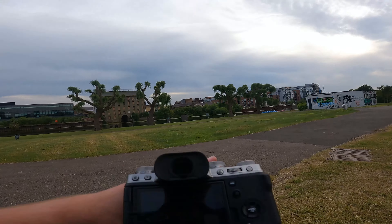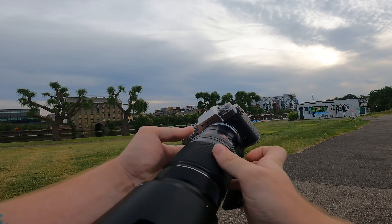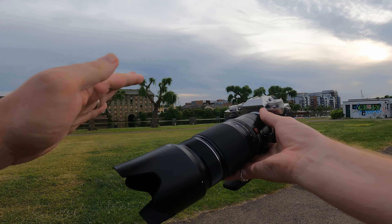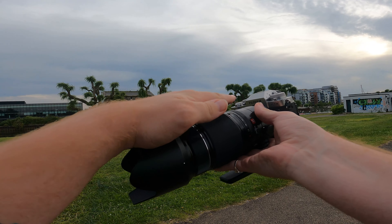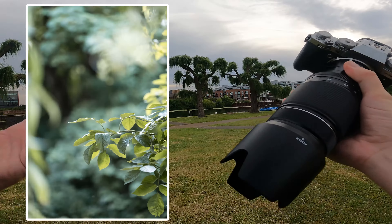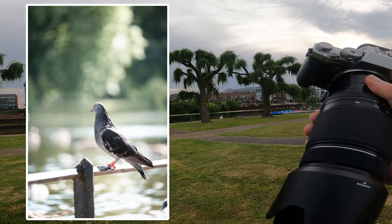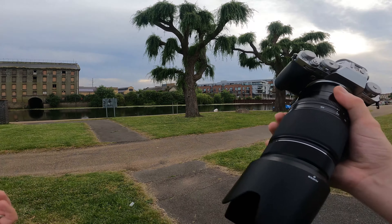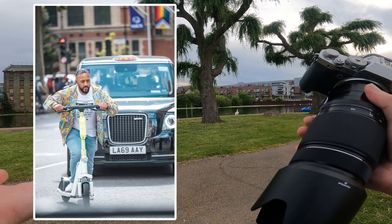Our camera and lens combo for this super chill adventure is going to be the Fujifilm X-T4 with the Fujifilm 50 to 140mm f2.8. Now I know it doesn't look like the calmest, chillest combination of things but trust me he's a sweetheart. This is brilliant for taking photos of all sorts of things like this leaf or a squirrel or a pigeon — the three pinnacles of calmness — or if that doesn't tickle your fancy, why not a guy riding a scooter in London next to a hilarious license plate.